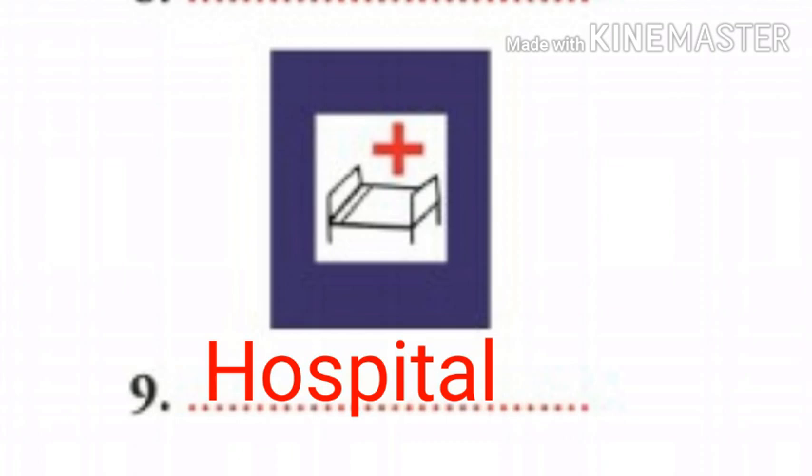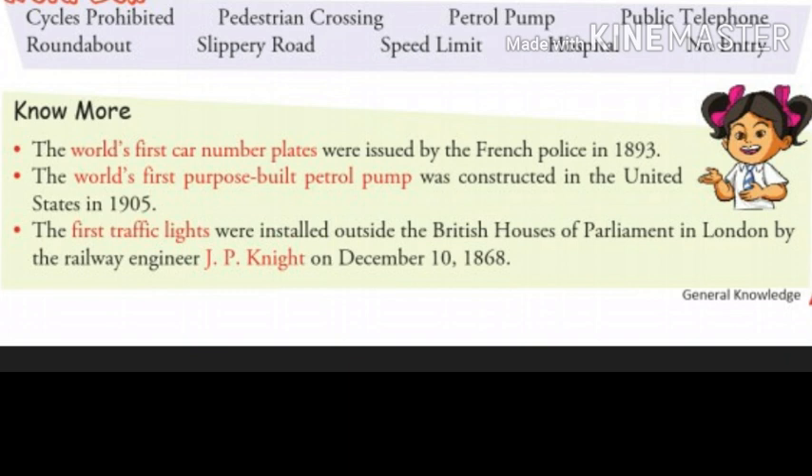Now let's read what the chapter says more about safety first. The world's first car number plates were issued by the French police in 1893. The world's first purpose-built petrol pump was constructed in the United States in 1905. The first traffic lights were installed outside the British Houses of Parliament in London by railway engineer J.P. Knight on December 10, 1868.